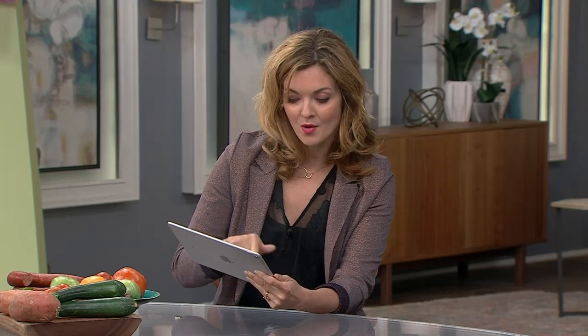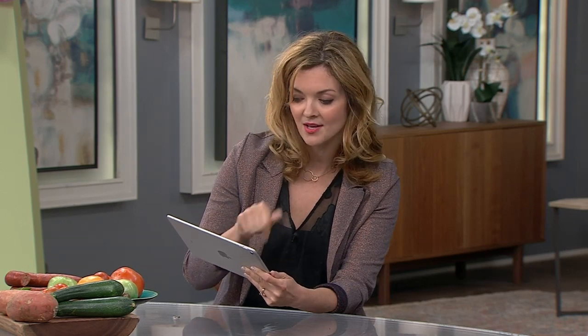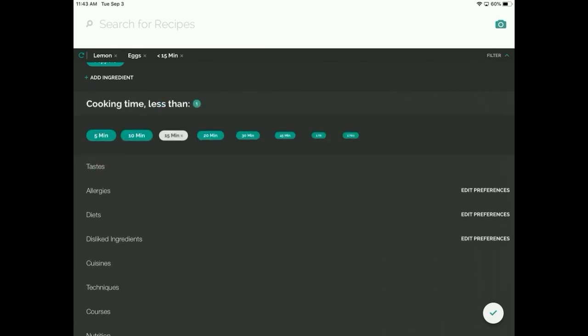When I go into the search, one of the things I can do is tell the app what I've got — so I've got eggs, I've got lemon. The other thing you can do is set how long you've got: five-minute meals, ten-minute meals, fifteen-minute meals. You can set how much time you have. Every day I'd say five minutes! Well, I need time for scrolling through the rest of my apps.